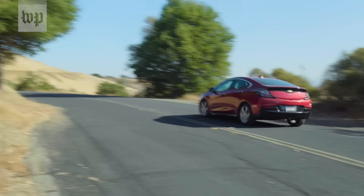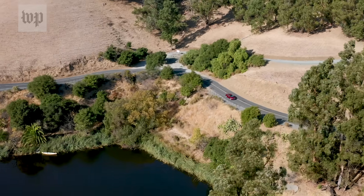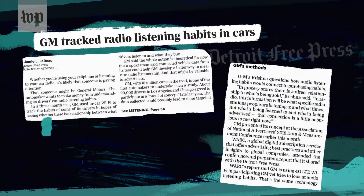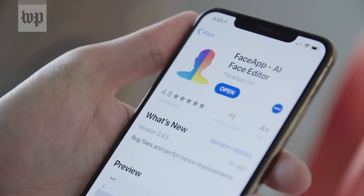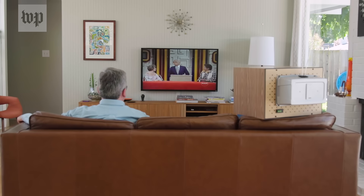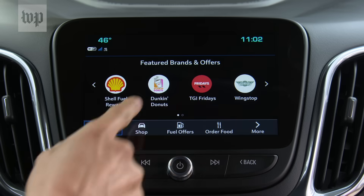Automakers are looking for ways to make money off of all our data. GM recently captured what 90,000 people were listening to on the radio and then tried to look for links to what sorts of shops they visited. We've been down this fraught connected road before — from phone apps and smart speakers to smart TVs. Automakers haven't had a data reckoning yet, but they're due for one.